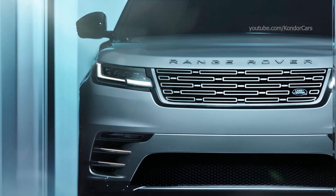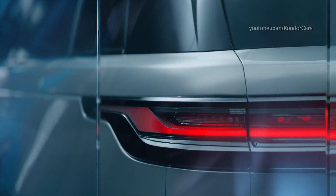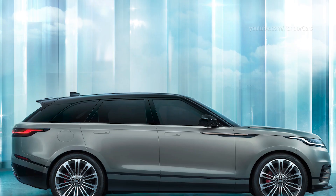Refined with precision, jewel-like headlights, elegant grille and sculpted taillights embody Range Rover Velar's reductive design.